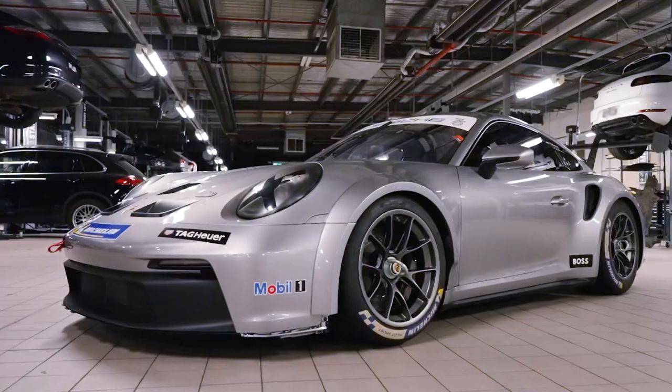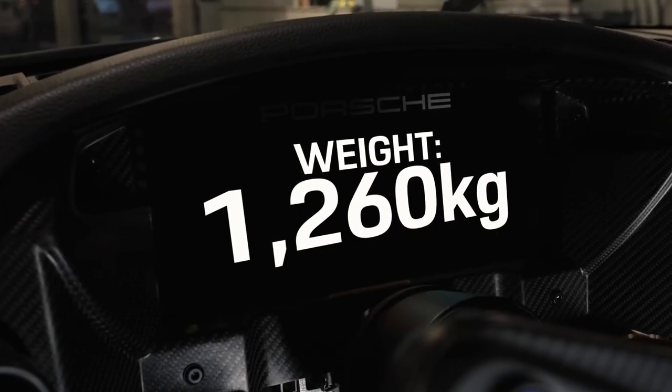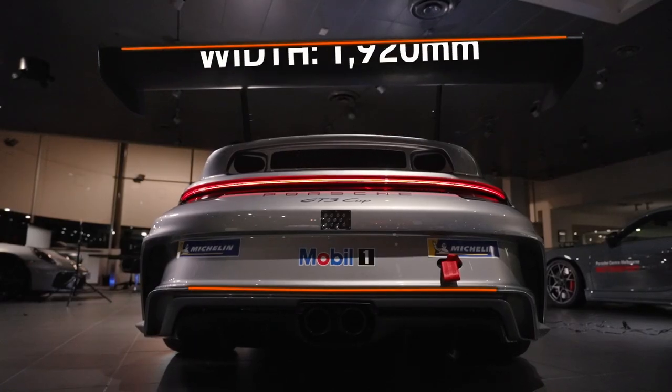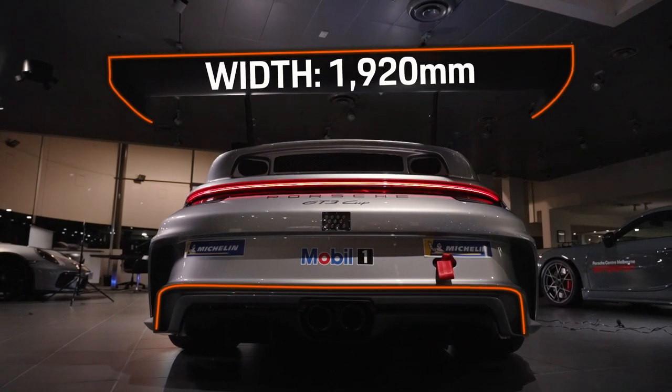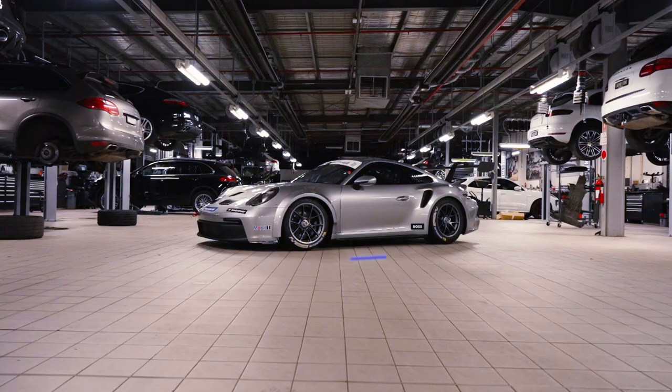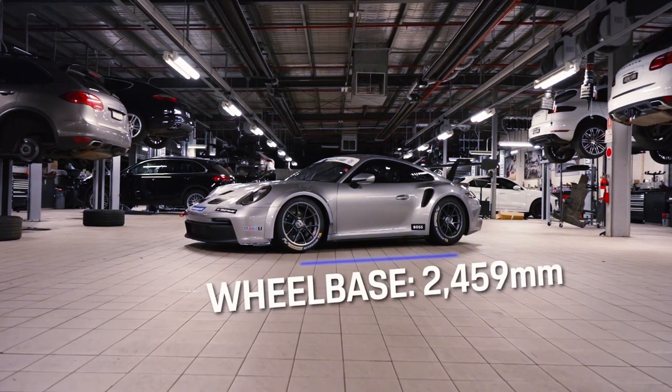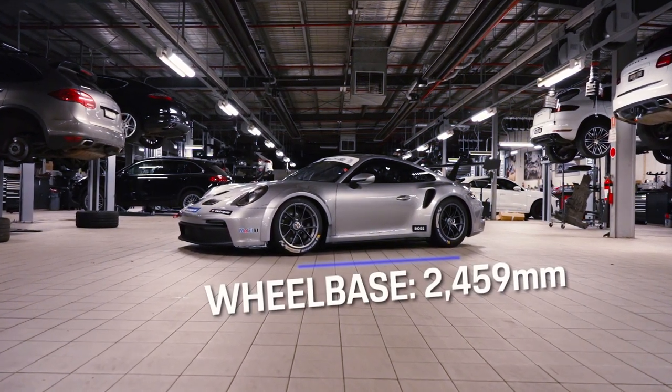It weighs in at 35 kilos more than its predecessor, due to the extra reinforcements to the safety cell. It's also wider, with the aggressive aero package pushing the rear out to an extra 28 millimetres. It's also now over 4.5 metres long, with nearly a metre of bodywork either side of the wheelbase.